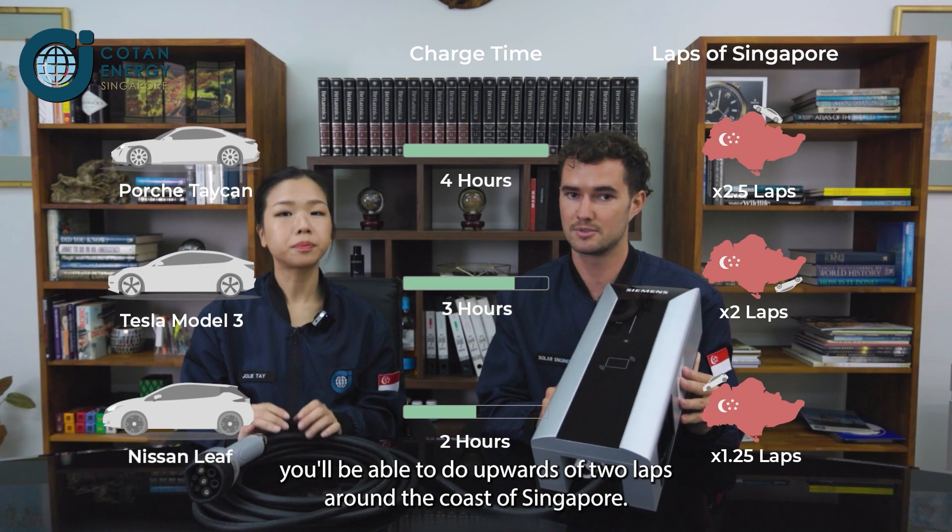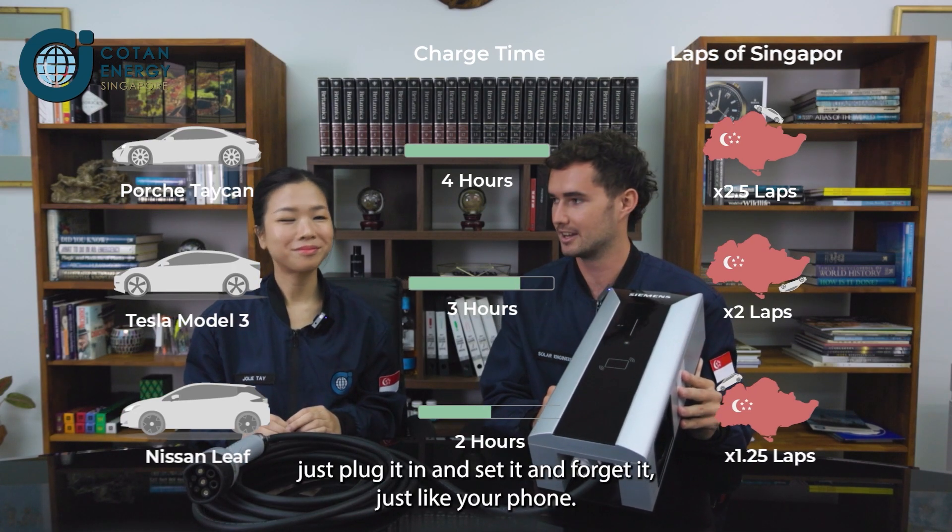You're looking at a full charge within 2 to 4 hours depending on your vehicle model or battery capacity. You'll be able to do upwards of 2 laps around the coast of Singapore. Just plug it in, set it and forget it — just like your phone.